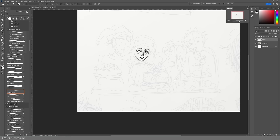Actually, the first thought I had was that I was just going to do the sketch digitally and then print it out.